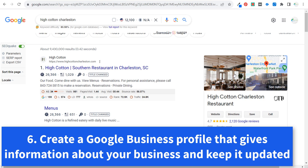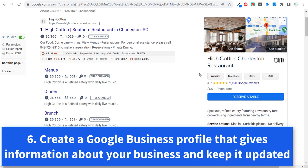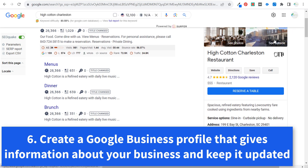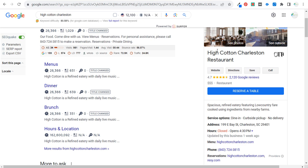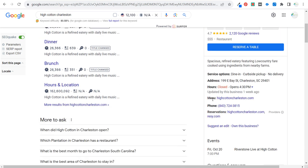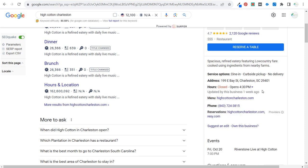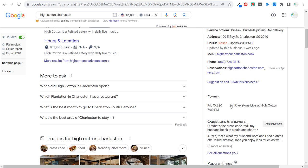Number six: for High Cotton Charleston, a Google Business Profile is so important if you have a local business. You can have your Google reviews, people can reserve a table directly from your profile, visit your website, get directions, save or call the business. You can constantly make sure your hours are updated — if you're going to be closed on a specific day or change your hours, update them here. You can also list your phone number, menu, and events.